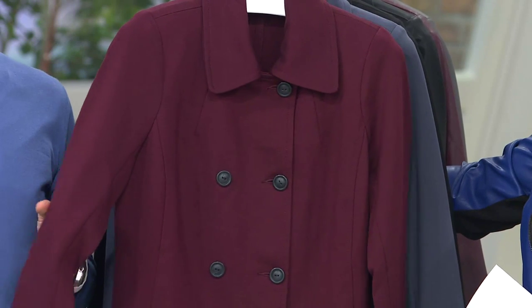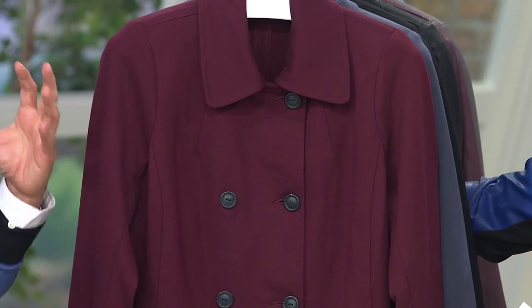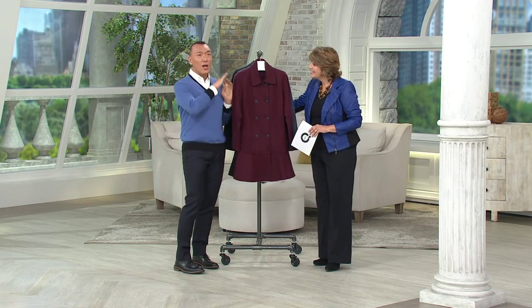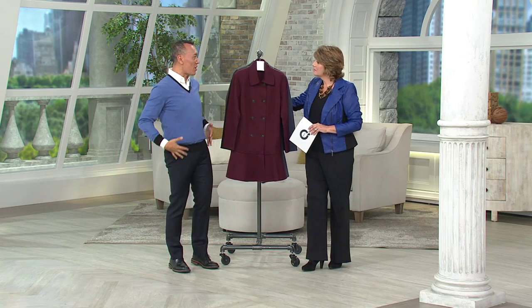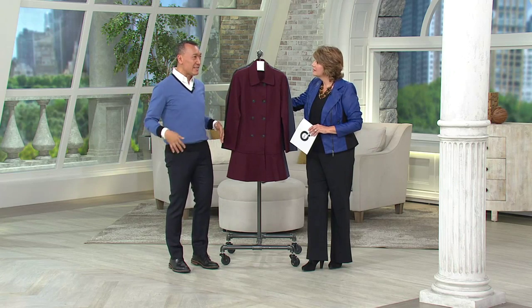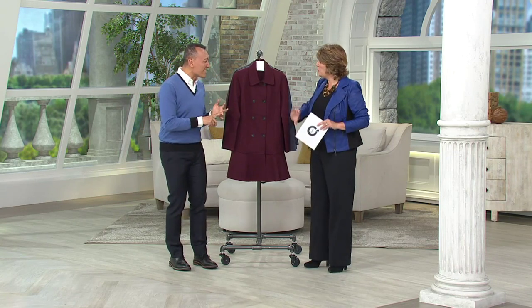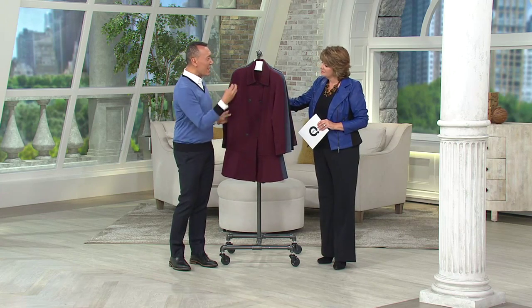On Good Morning America, they wanted a segment about Kate Middleton style and the best pieces for that look. This coat was shown, and people flipped out over it — because how many times have we seen Kate Middleton go out wearing a coat as a dress? It's inspired by that. It's a longer pea coat, because sometimes pea coats cut off at the wrong place — they're boxy, too bulky, the buttons are too big, almost costumey.